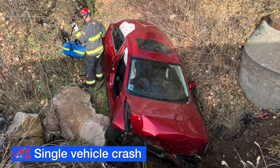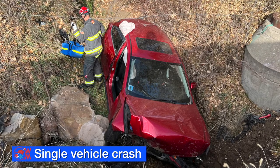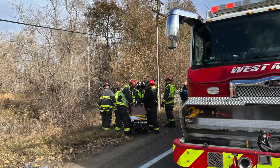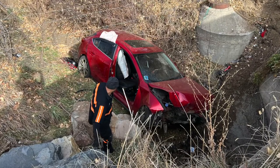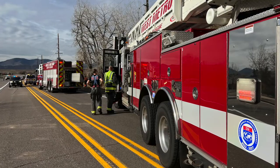No one saw this crash until two bicyclists riding by on Morrison Road near Kipling called 911. When firefighters arrived, they extricated the driver who had multiple injuries and transported him to a local hospital. It's believed he crashed sometime either late the night before he was found or early that morning — the car in the ditch was found shortly before 10 AM.